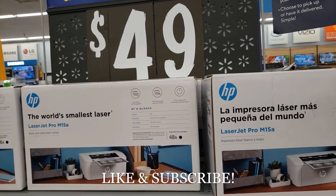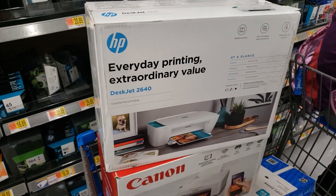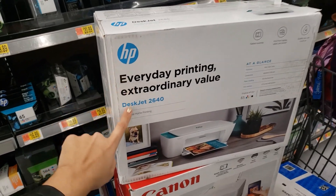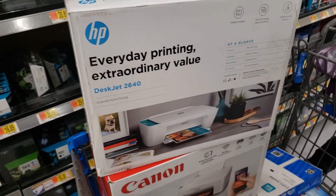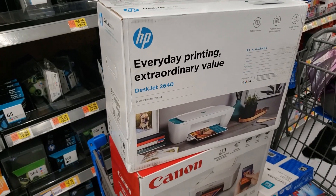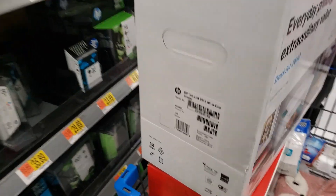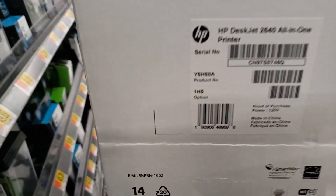I found another printer — the HP DeskJet 2640, that teal colored one. Was originally $59, it's on clearance for $24. Here's the UPC.